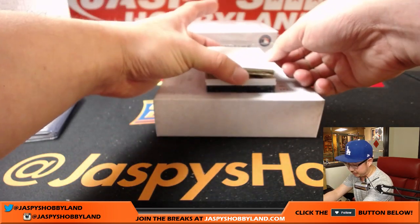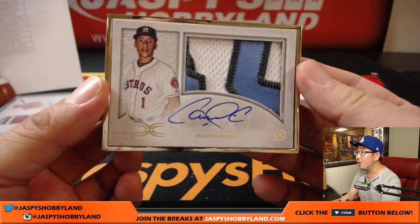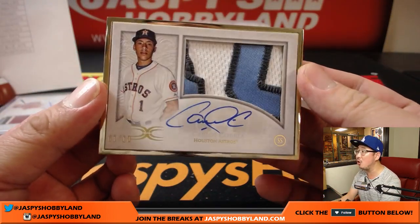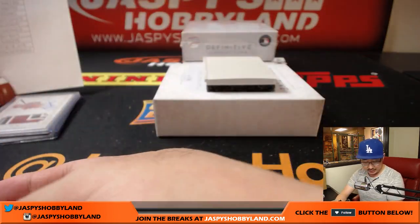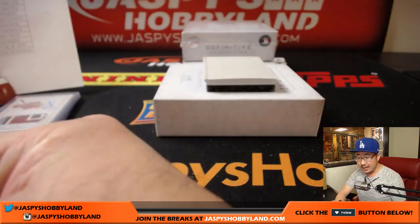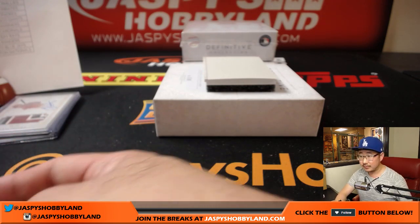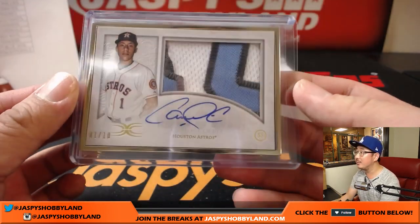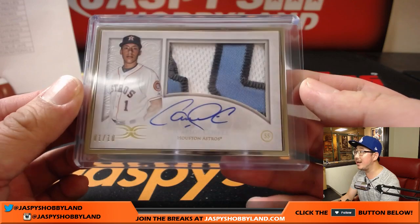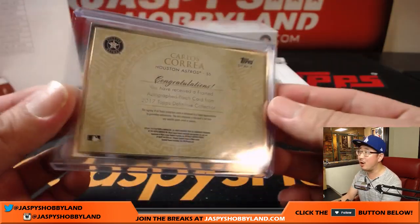There's a second frame in here. That frame is for the Astros — one out of ten, Carlos Correa. That goes to Joe Ivers and the Astros. HOF with that. One out of ten — looks like the Father's Day uniform. Carlos Correa on-card auto.